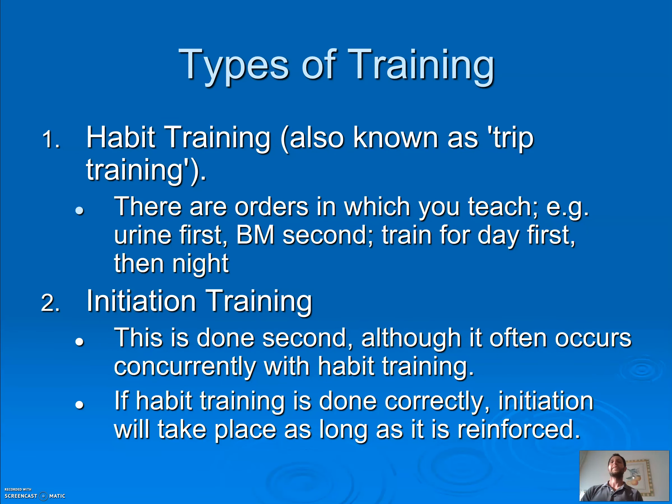The types of training: first is habit training, or trip training. The order of what you teach is: first urine, then bowel movements; train during the day, then move to nighttime training. Then there's initiation training, which comes last — though a lot of times it happens at the same time as habit training. Initiation is when, instead of a 30-minute timer going off, now it's the child saying 'I need to go.'